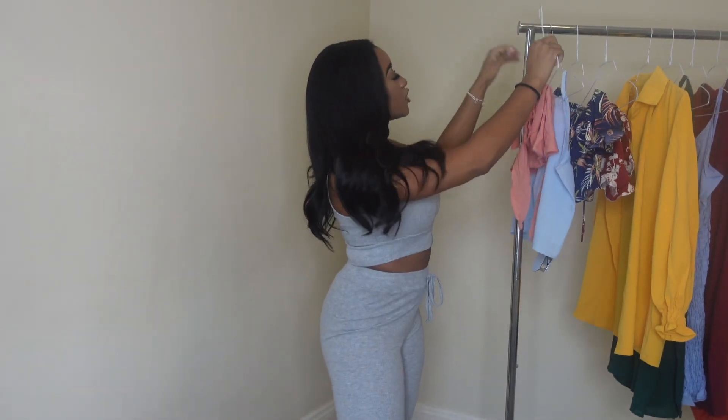This is my new go-to running errands set because y'all, I've been running around all day. I have been vlogging too. So stay tuned for the vlogs, girl. I'm going to go ahead and change into this cute two-piece.